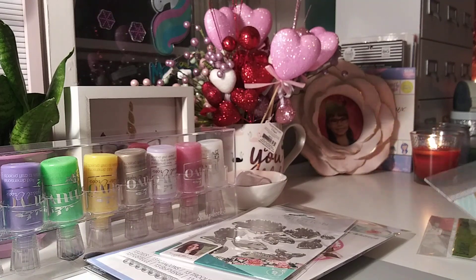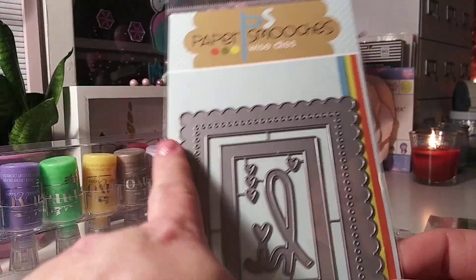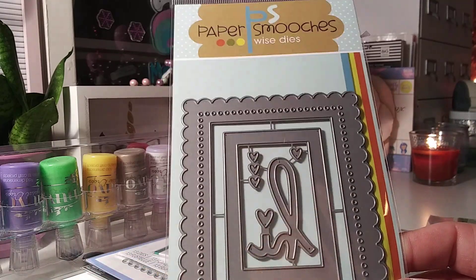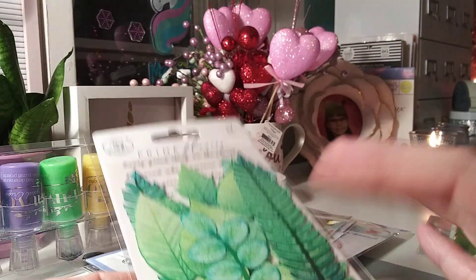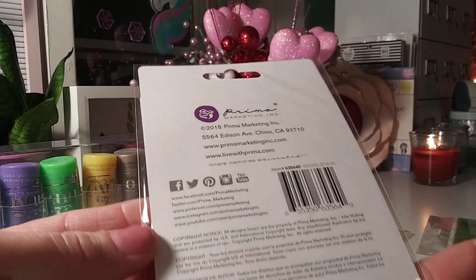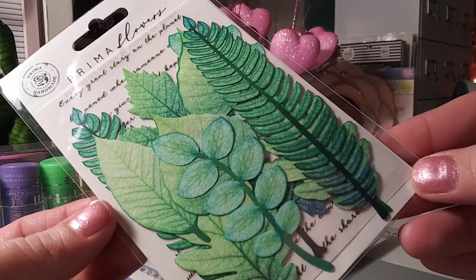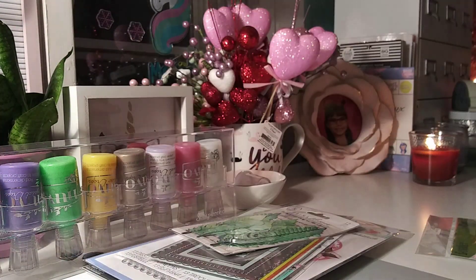I also ordered this cute frame set — Paper Smooches Fab Frames. I love anything scallop stitched and these have little pearcing with the little hearts. I love those. And that was all for that order. The Prima free gift was flourishes — really pretty and detailed. I'm not sure if they're felt or treated paper but they're really pretty, and there seems to be a plastic or vellum piece in there too. I'll put those to good use.